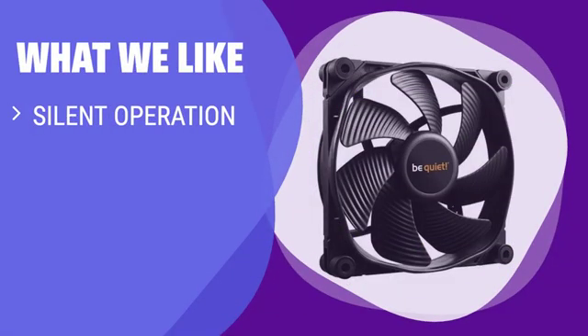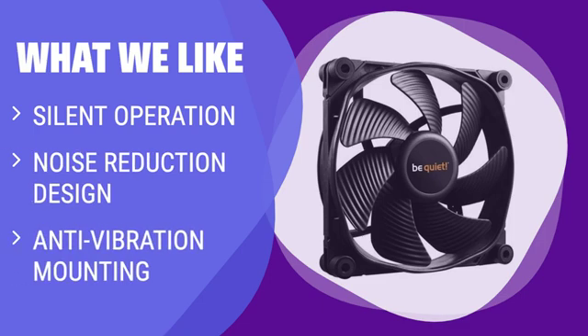What We Like: If you want a PC that runs silently, even during intense tasks, check out this fan. Designed with quiet in mind, it features a noise reduction design and anti-vibration mounting for dead silent operation. The sacrifice to airflow is made up for in super quiet performance.